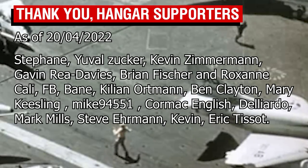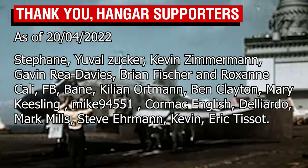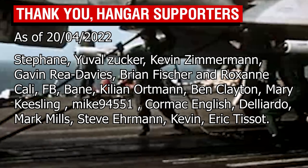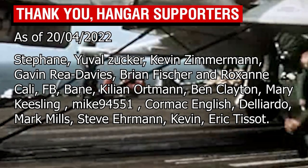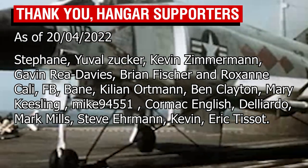As always, thank you all so much for watching, and a special thank you of course to the Patrons, with a special shoutout to Deleado, Kevin, Bane, and FB for their support as Wing Commander Patrons. Thank you all so much, and I'll catch you all next time. Goodbye.